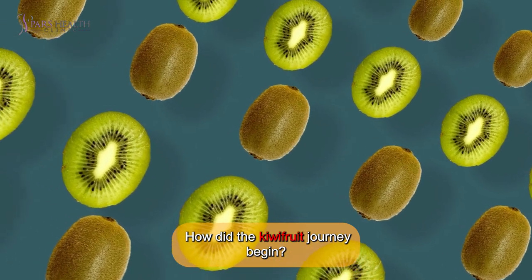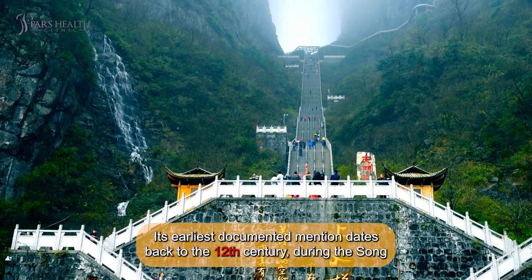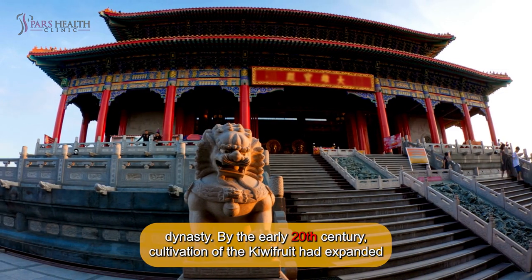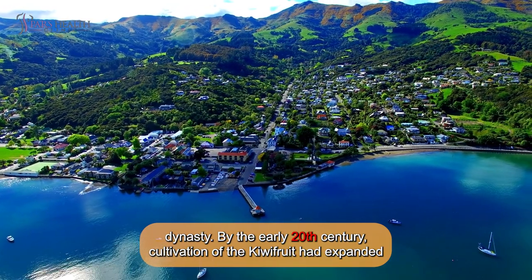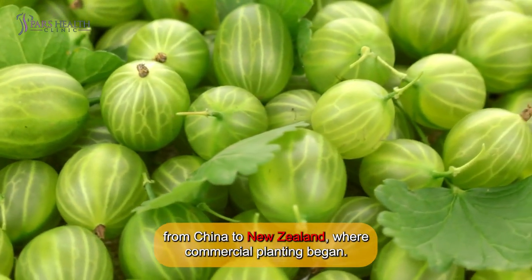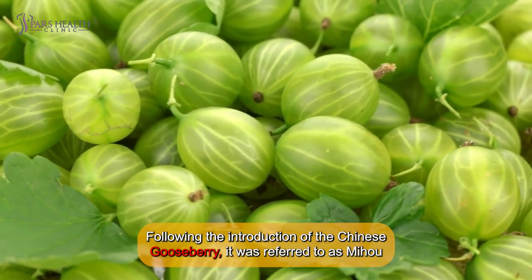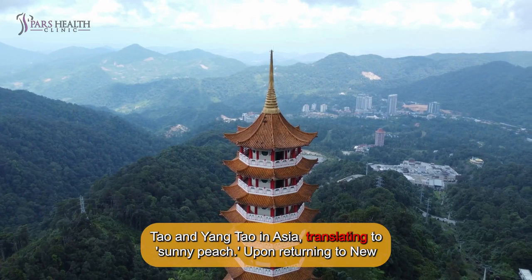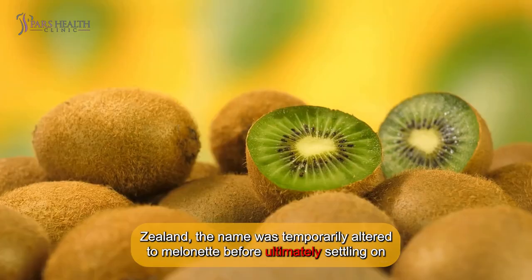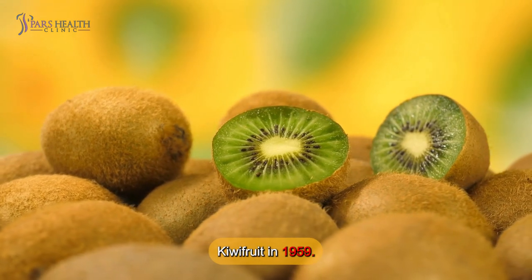How did the kiwifruit journey begin? The kiwifruit originates from central and eastern China. Its earliest documented mentions date back to the 12th century, during the Song Dynasty. By the early 20th century, cultivation of the kiwifruit had expanded from China to New Zealand, where commercial planting began. Following the introduction of the Chinese gooseberry, it was referred to as Mi Haotao and Yangtao in Asia, translating to Sunny Peach. Upon arriving in New Zealand, the name was temporarily altered to Melanite, before ultimately settling on kiwifruit in 1959.